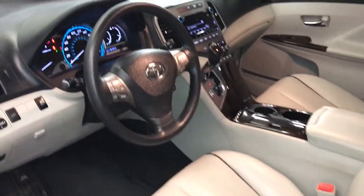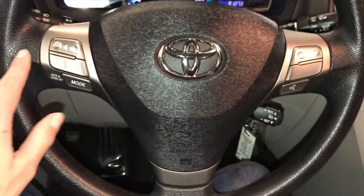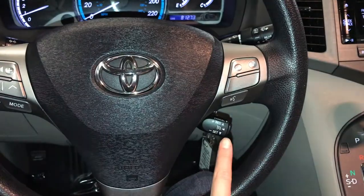Tilt and telescopic steering wheel with audio controls, hands-free communication, and cruise control on it.